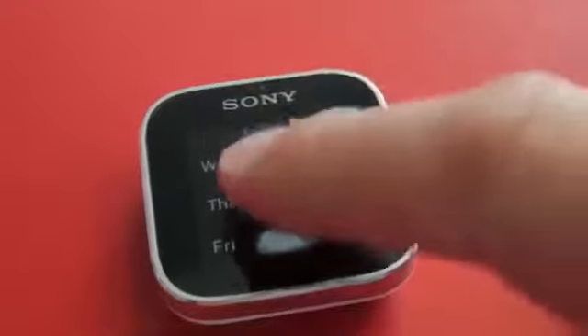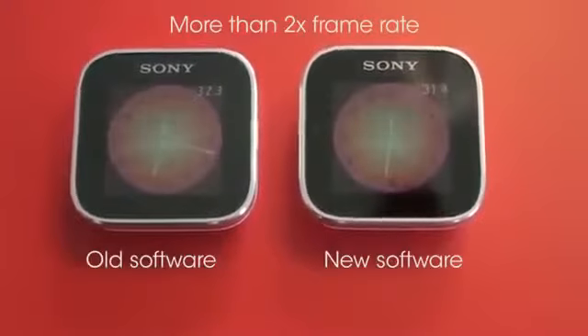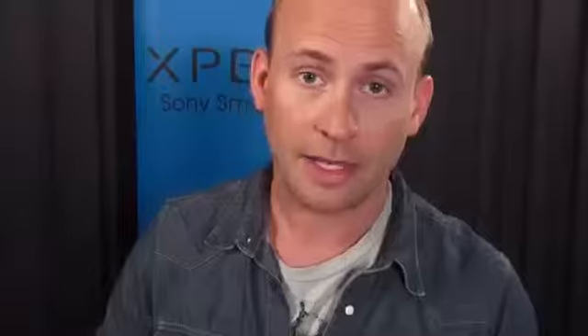We have also enhanced the performance for fullscreen applications, like the music player and the weather app, by compressing the data being sent between the smartwatch and the smartphone. As a user, you will now be able to navigate much faster between the smartwatch apps.